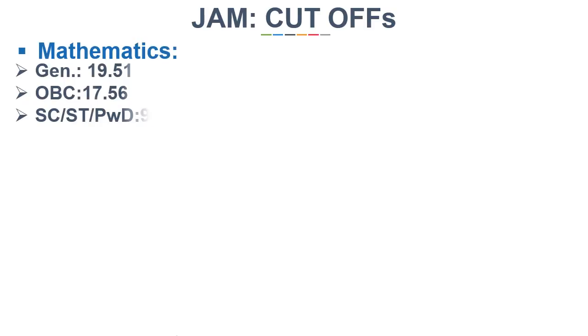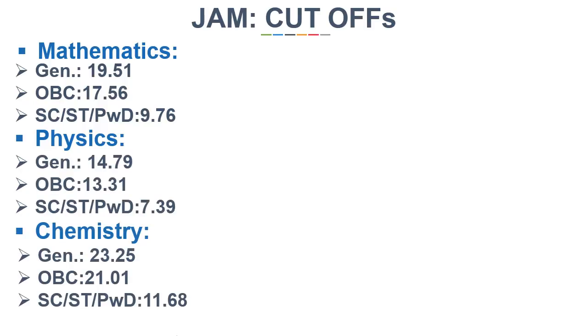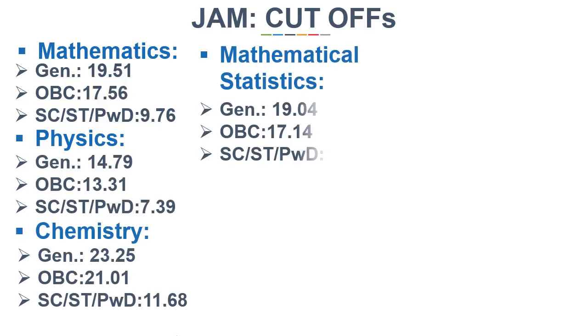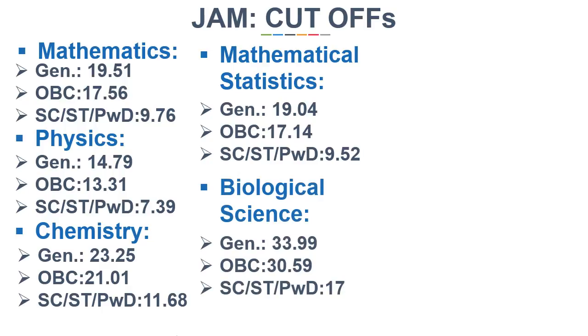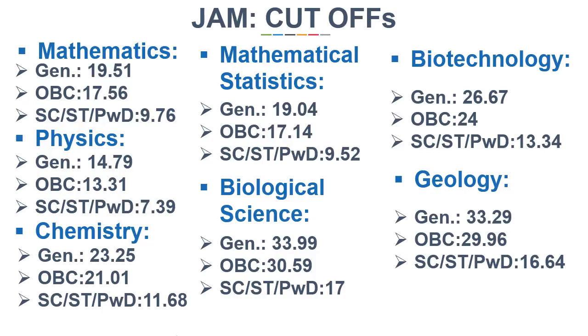The cut-off marks in 2017 for General Category are being shown here and for Reserved Category, the cut-off markings are shown on the screen. For Mathematics, it was 19.51. For Physics, 14.79. For Chemistry, 23.25. For Mathematical Statistics, 19.04. For Biological Science, 33.99. For Biotechnology, 26.67. And for Geology, 33.29.